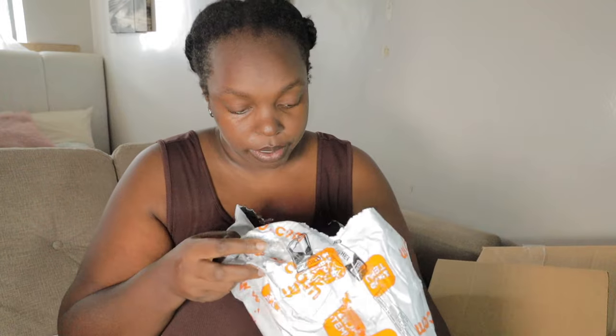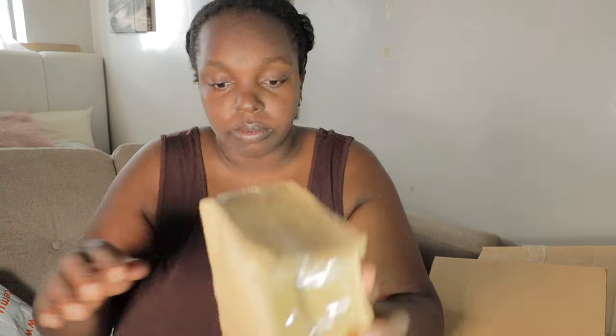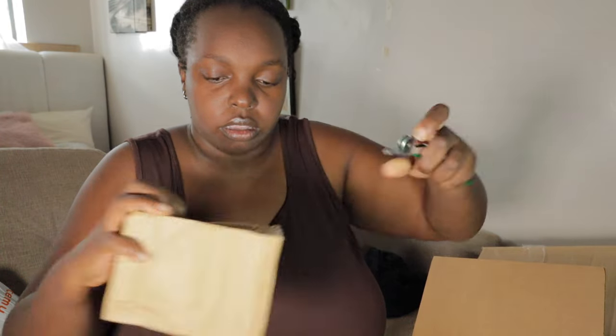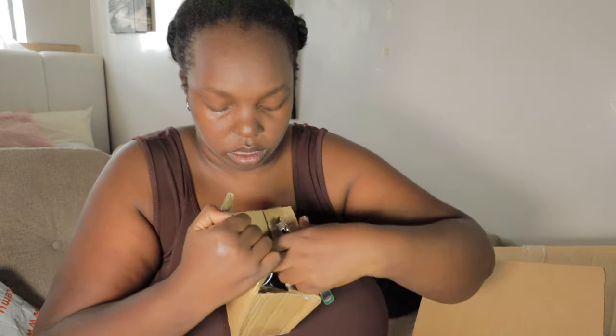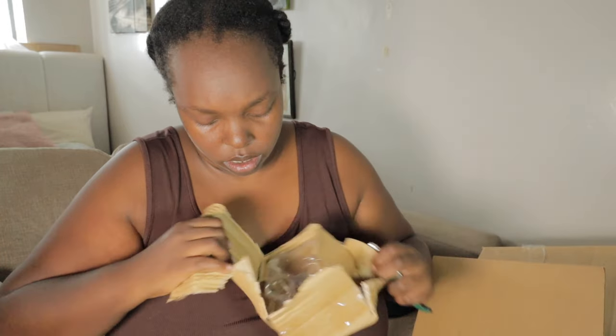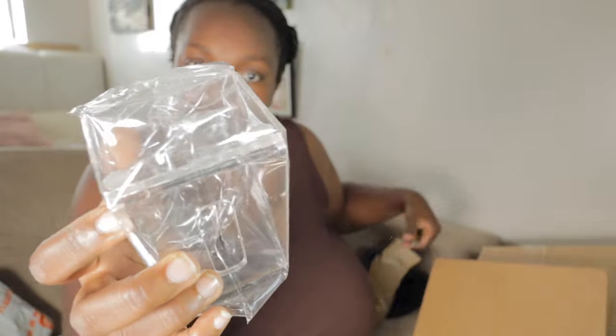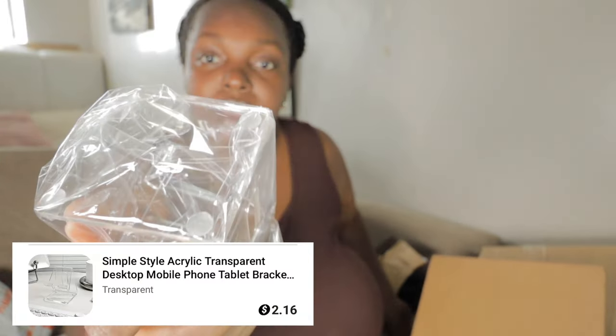We're almost done with the unboxing. Everything I bought I'm actually using, so stay tuned on my daily vlogs to see how they hold up. This is just an unboxing of everything I got from Temu.